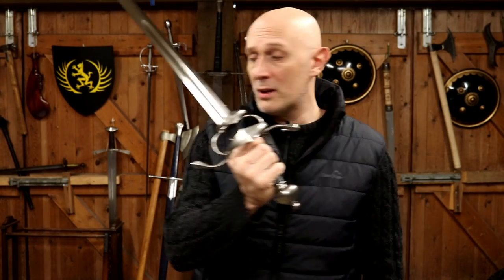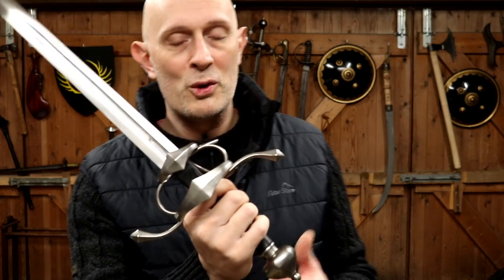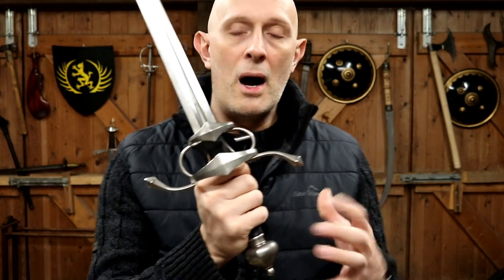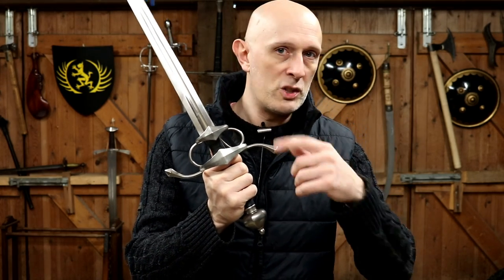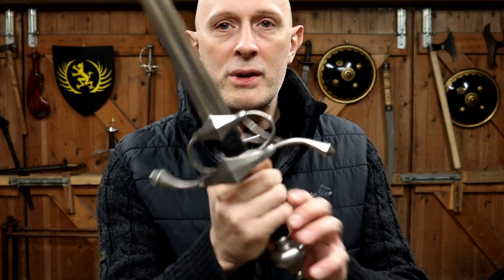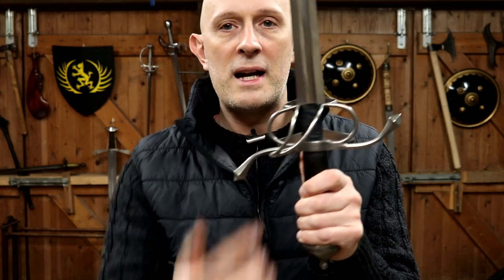So what is a complex hilt? Well, a complex hilt, when most people talk about it, means something that has additional bits above and beyond what a typical medieval arming sword — that is just with a cross guard and a pommel — would have. What does this one have? Well, principally, the first two things that evolved were this ring at the front and this ring at the back.